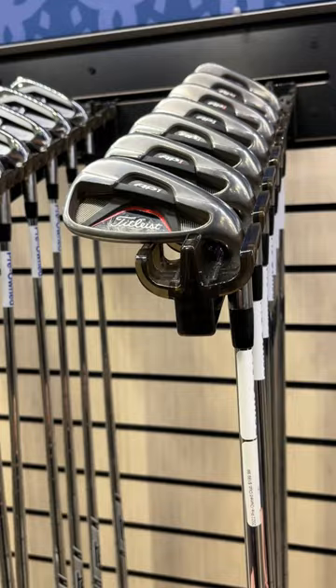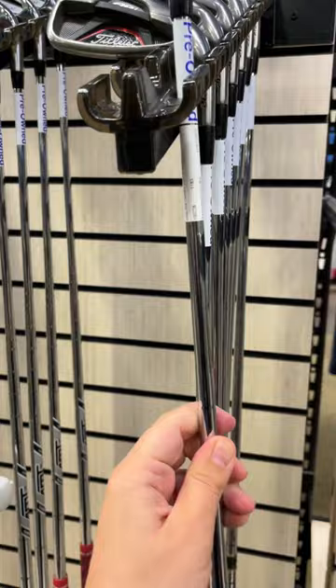AP1's 4-iron all the way down to the pitching wedge going for $199. And then over here we have a set of Callaway X Forged irons going for $190. I think this is the first time in our $500 budget challenge that we're actually going to get a brand new club.